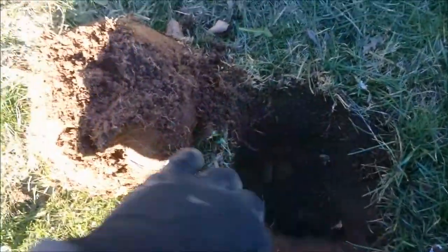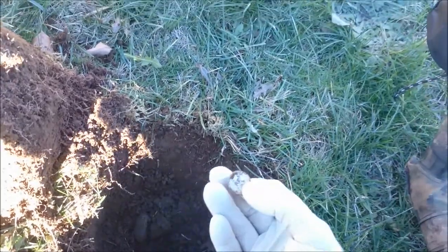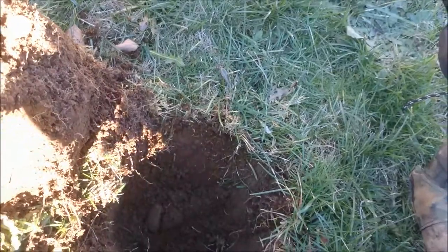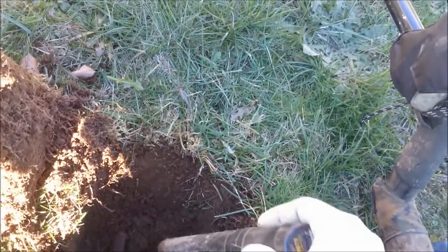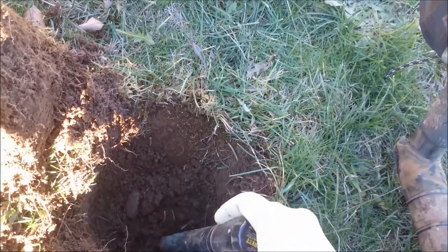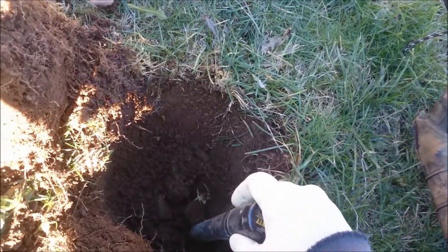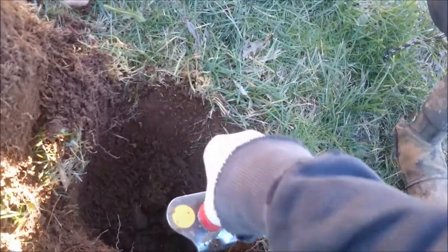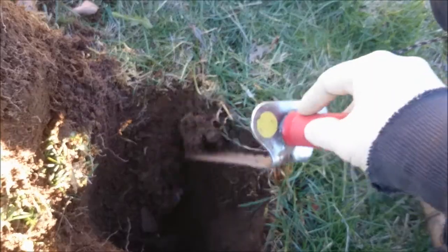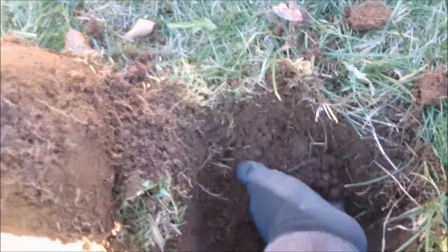I stuck the probe in there and sure enough there was more noise and it looks like a Rosie. The last time I went hunting I picked up a buffalo nickel. I don't hunt for a long time and I haven't lost my touch. This is an area that Dave and I have covered.